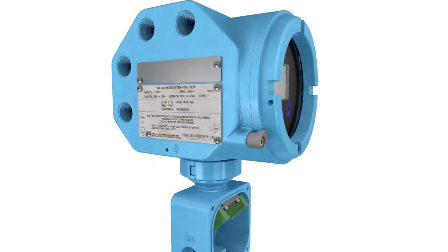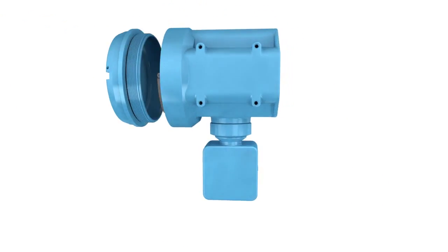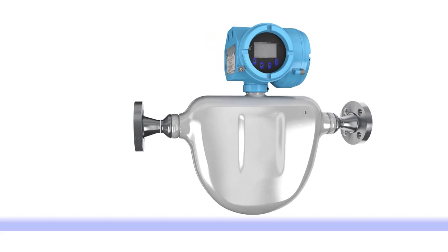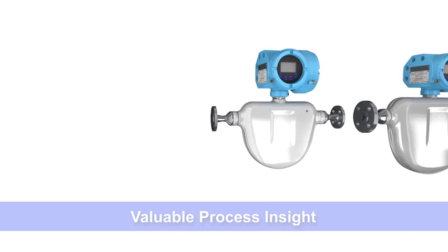You've invested in Micromotion Coriolis meters because they are the most powerful flow and density measurement technology around. Extend your return on that investment for years to come with the 5700 transmitter: improved productivity, measurement confidence, valuable process insight.